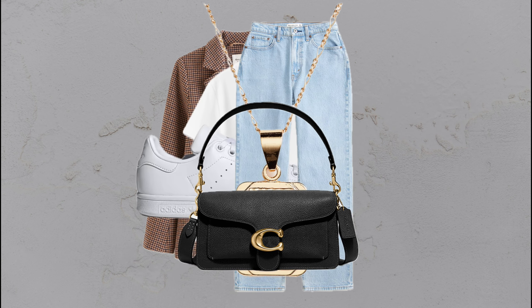Blazer and jeans combo: blue jeans, white tee, white sneakers, and a black blazer — an effortlessly chic classic.